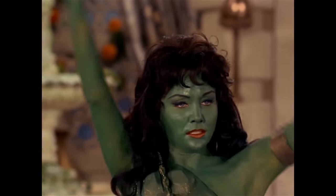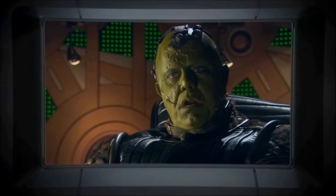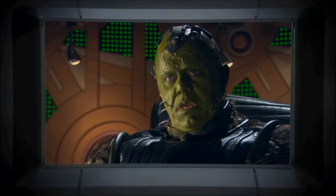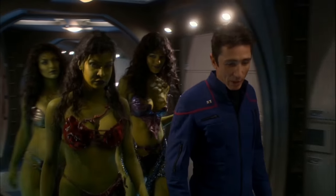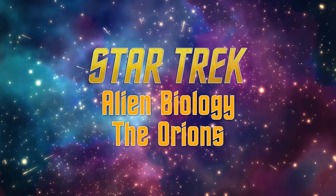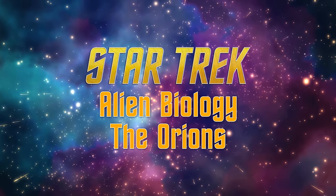Hey guys, what's up? Tyler here. One of the most identifiable races from the Star Trek franchise, dating all the way back to the original series, is the Orion species. Characterized by their green complexion, their reputation for piracy, and their sensual nature, the Orions operate one of the most significant trade networks in the Alpha and Beta Quadrants. But today, beyond just their socio-political and economic affairs, I'd like to explore more deeply their biology and how it has influenced their standing on the interstellar stage. This is Star Trek Alien Biology: the Orions.